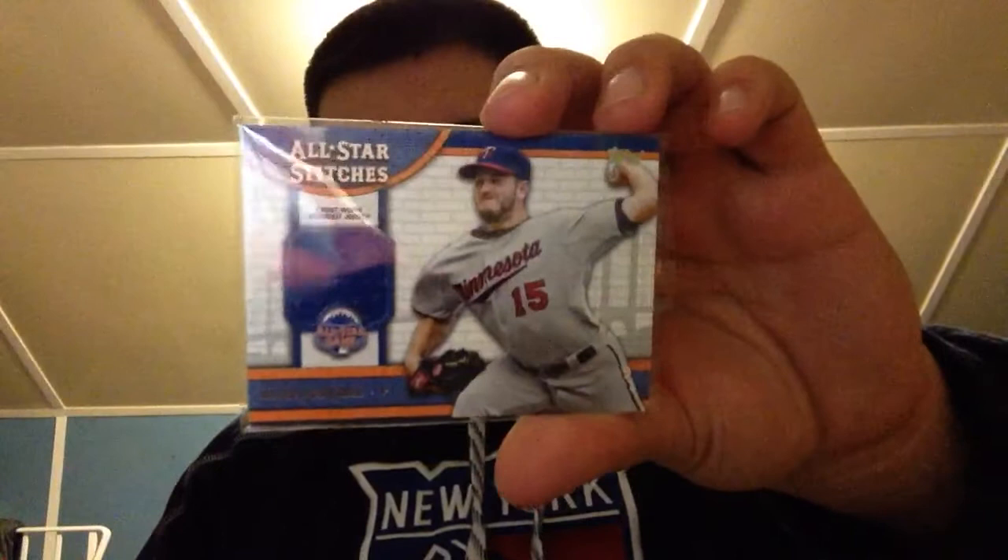Got some really nice stuff. First of all, picked up another one of these — this is the Glenn Perkins All-Star stitches, so that's cool.